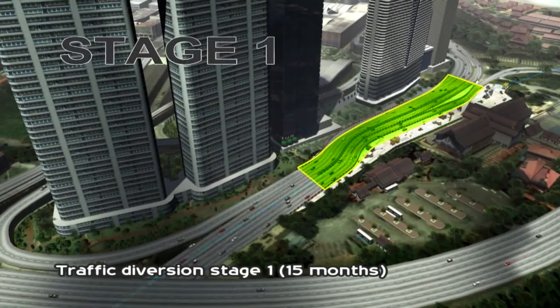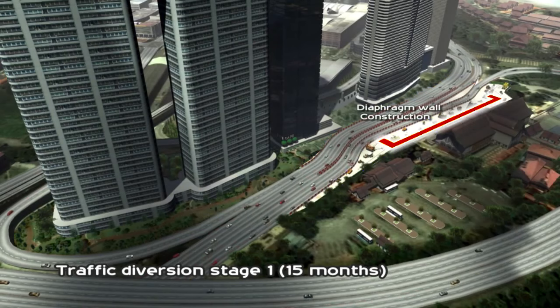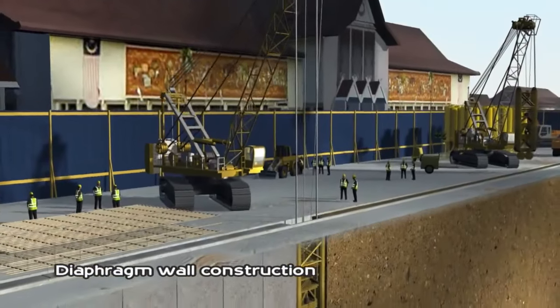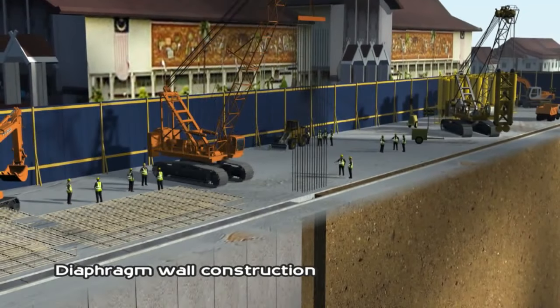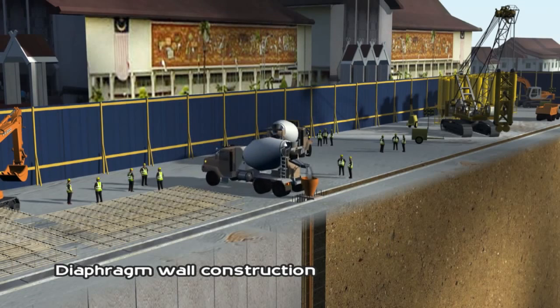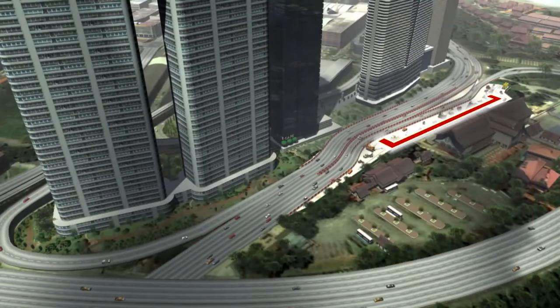Without disrupting the smooth traffic flow, worksite preparation begins for the building of the station box. The construction begins with the installation of diaphragm walls, serving as foundation walls for the station box. The walls are constructed along the perimeter of the station footprint. During construction, safety monitoring instruments to monitor and control vibrations, ground movement and sound are extensively installed in the vicinity of the work area.